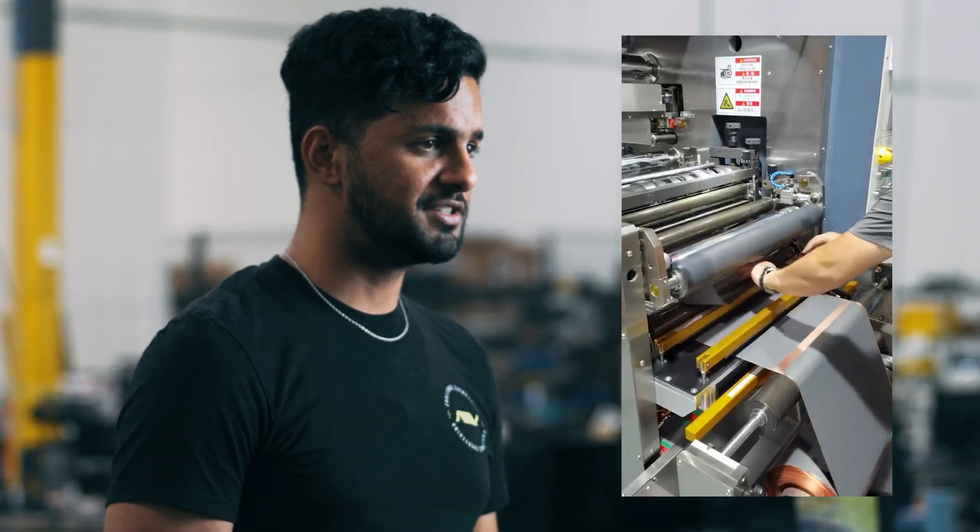We currently have Jun Li, our senior battery cell designer, working with our suppliers to ensure the equipment is quality, bringing us one step closer to making batteries at scale in Arizona.